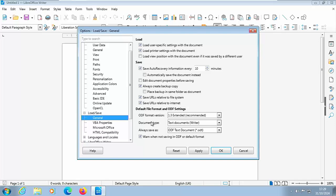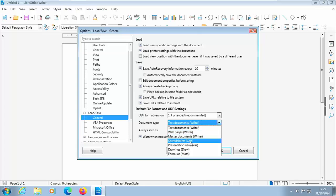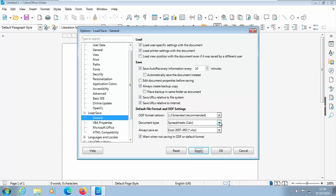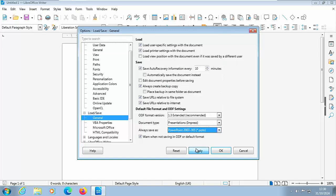Click on General. Under Document Type you'll see Text Document (Writer). Click the dropdown next to ODF Text Document and select 'Word 2010-365 Document (*.docx)'. Click Apply. Then click the dropdown next to Document Type, select Spreadsheets (Calc), click the arrow next to ODF Spreadsheet, and select 'Excel 2007-365 (*.xlsx)'. Click Apply. Then click the arrow next to Spreadsheets Calc, select Presentations (Impress), click the arrow next to ODF Presentation (*.odp), and select 'PowerPoint 2007-365 (*.pptx)'. Click Apply, then click OK.